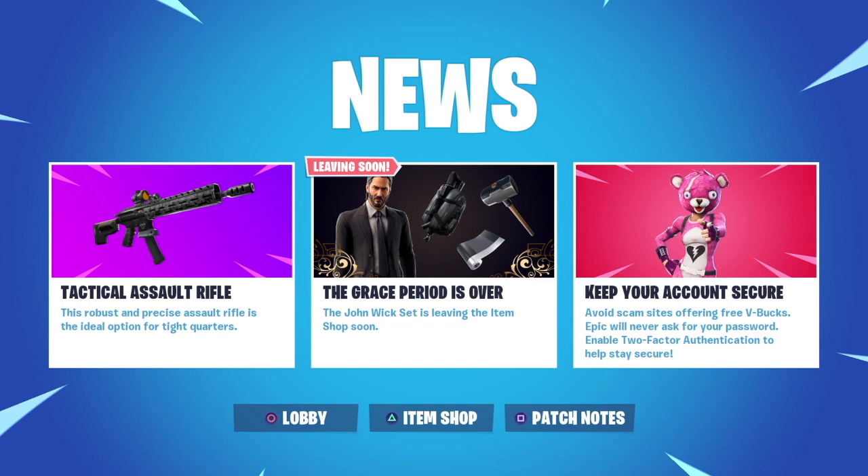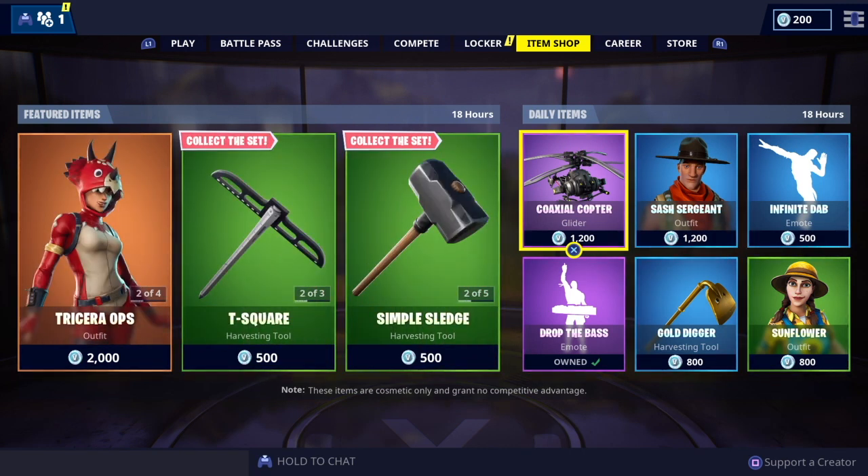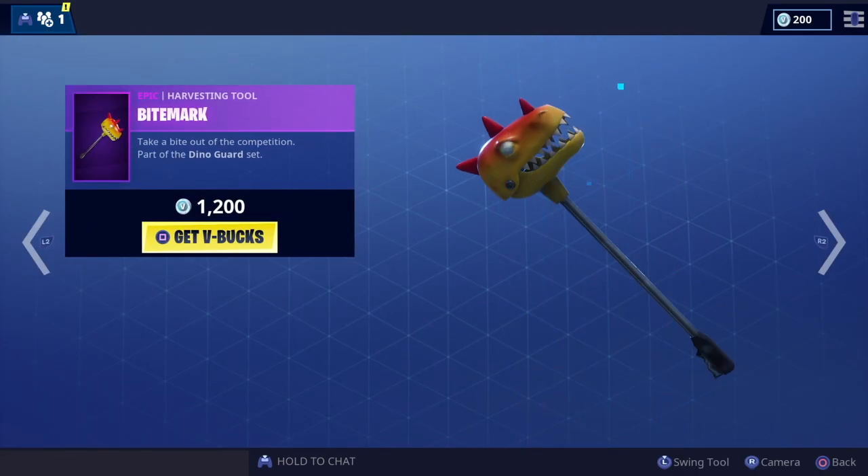So we're going straight into the item shop. In the shop today we have got a total of three legendary, four epic, five rare, and six uncommon — a total of 18 items. It's quite a busy shop today.